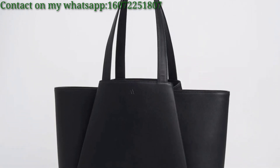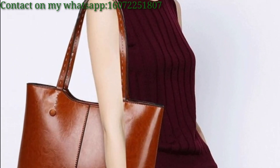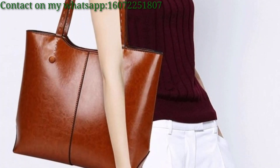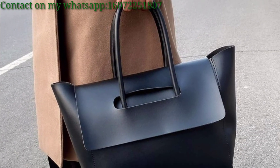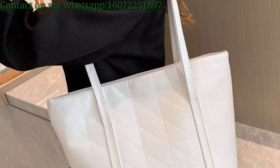Hello lovely viewers, assalamu alaikum! How are you all? I hope my lovely viewers will be fine and good. I bless you — keep smiling, I wish you happiness in your life. First of all, welcome to my YouTube channel. Dear friends, today I'm presenting in this video some beautiful and trendy tote bag ideas. I hope you like these ideas.